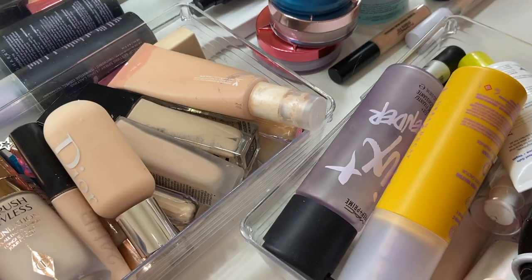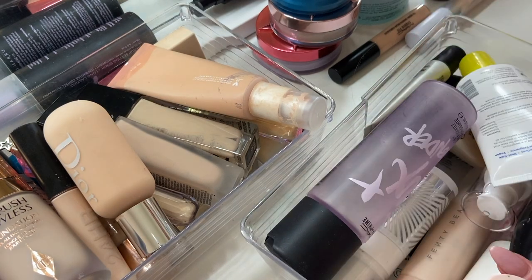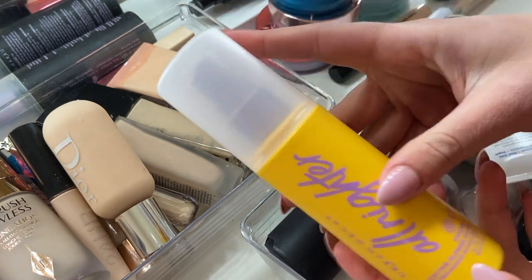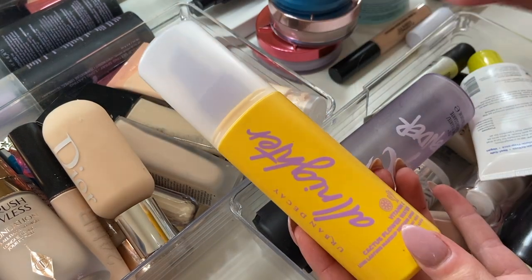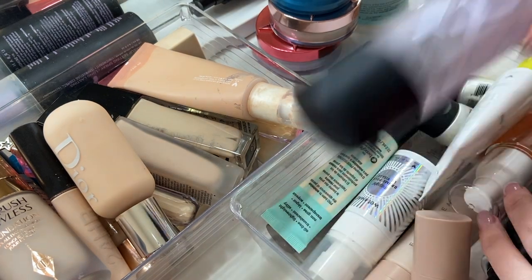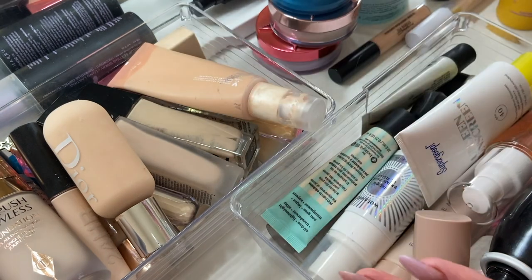I just moved things around and pulled this in front. So this is the Urban Decay All Nighter Plus Vitamin C Setting Spray — I think this is their newest one. I'm literally obsessed with this, so of course I'm going to keep this one. My MAC Fix Plus in Lavender is of course a keep.